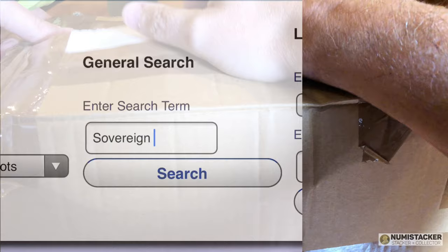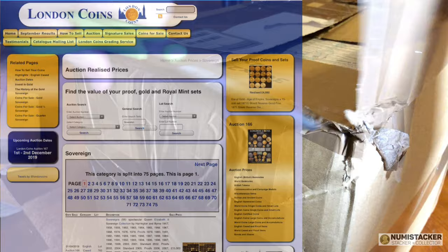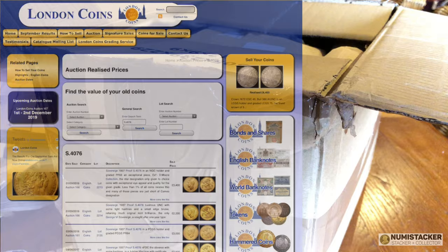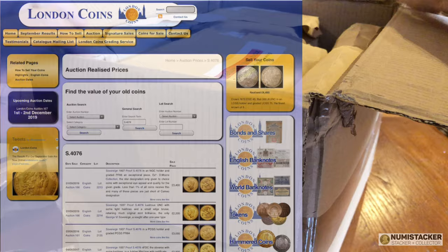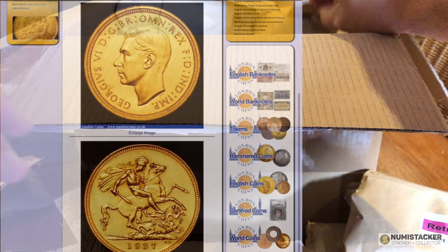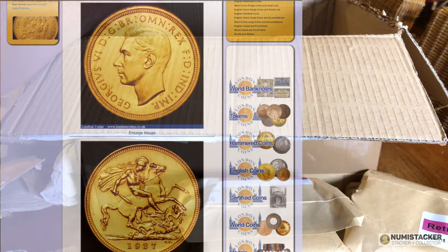This is part two of the video on modern coins bought at the London Coins auction, and I just want to make it clear that London Coins is nothing whatsoever to do with the London Coin Company. There is another company with lots of listings on eBay and a mixed reputation called the London Coin Company — London Coins is an absolutely different company in terms of ownership.